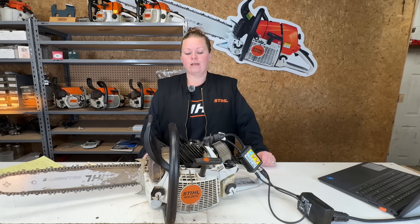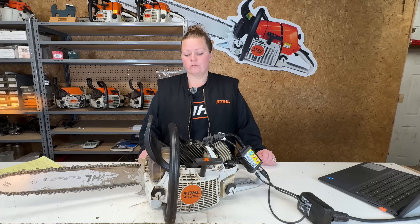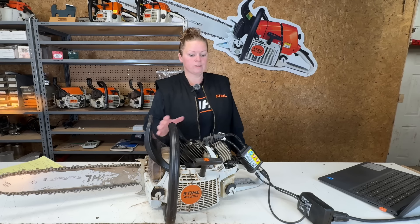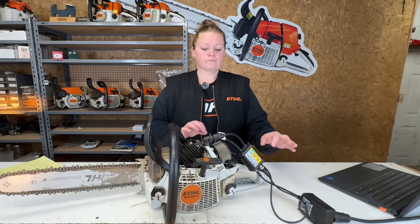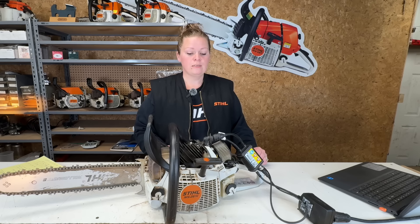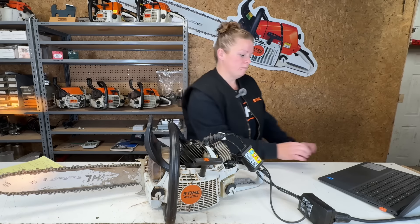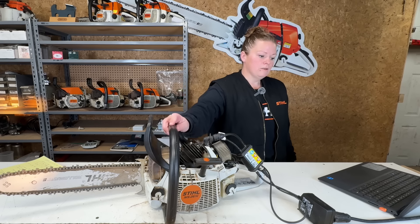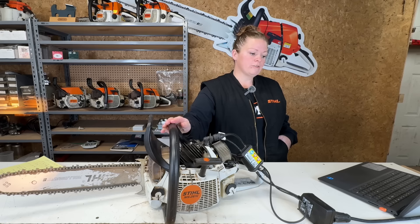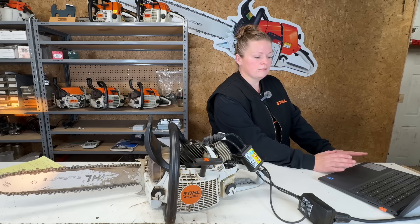Today on my workbench we have this Stihl MS 261. I sold this chainsaw brand new in March of 2019 and this is the first time I've seen it since. The customer dropped it off and said service it and check out the bar and chain. The saw is hooked up to life support with three cords. The computer is reading off the M-Tronic data: it has successfully started 1,586 times and has run for 112 hours, 32 minutes, and 53 seconds. It doesn't detect any issues with it.